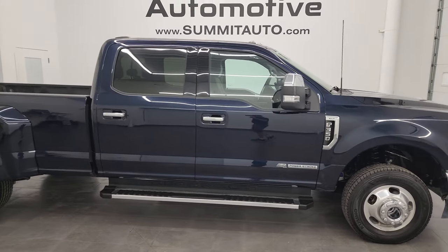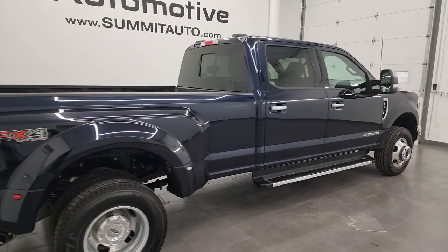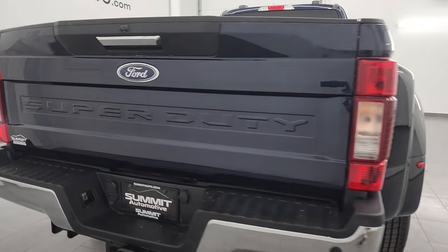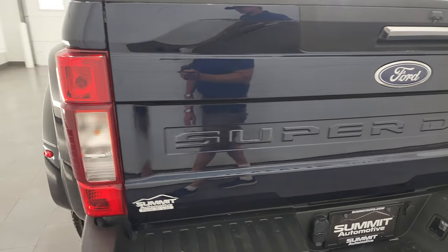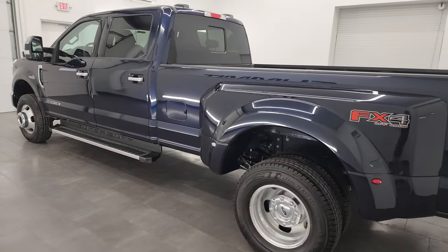This is Brett, and this 2022 Ford F-350 Crew Cab Long Box Dual Rear Wheel XLT is stock number 13911Z. I am here at Summit Automotive in Fond du Lac, Wisconsin, your new and used heavy-duty truck headquarters.